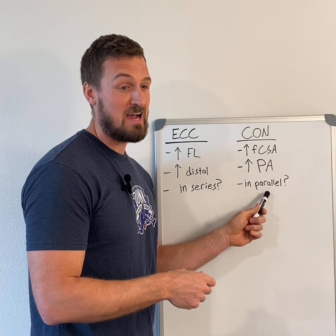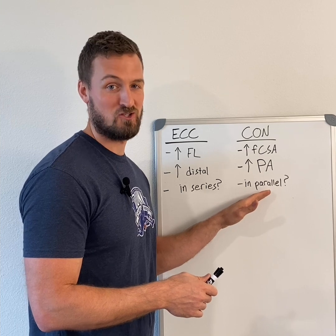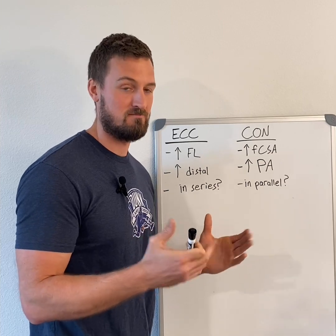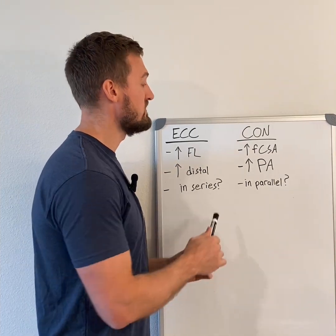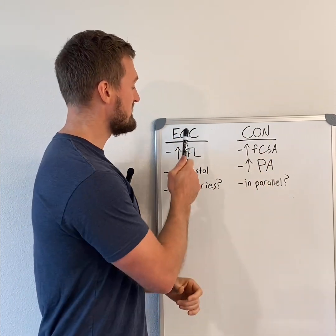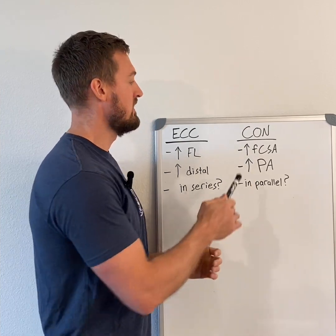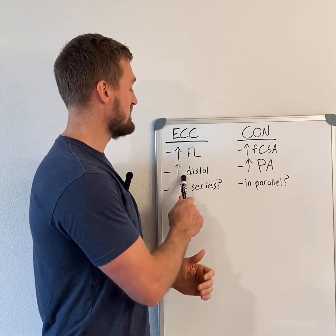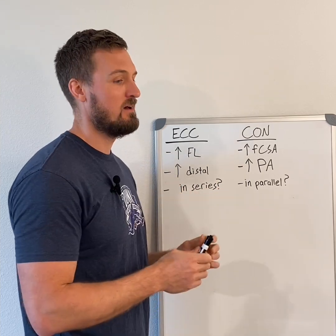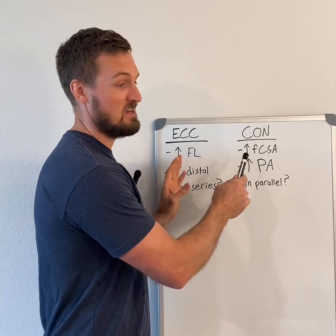There are some questions there. That being said, we're going to continue talking about this sort of assuming that sarcomeres in parallel — adding more myofibrils in the muscle fiber — is what's going on. A key thing to clarify is that these adaptations are not exclusive to these types of training. It is not as if eccentric training cannot improve fiber cross-sectional area, and it's not as if traditional strength training doesn't produce any distal hypertrophy. There's just a trend where these adaptations tend to occur to a greater degree in response to these certain types of muscle actions.